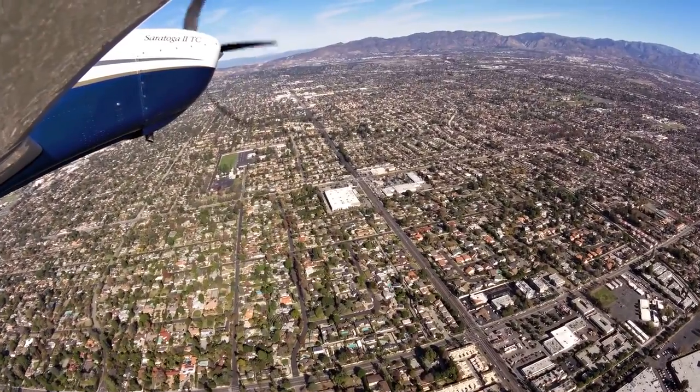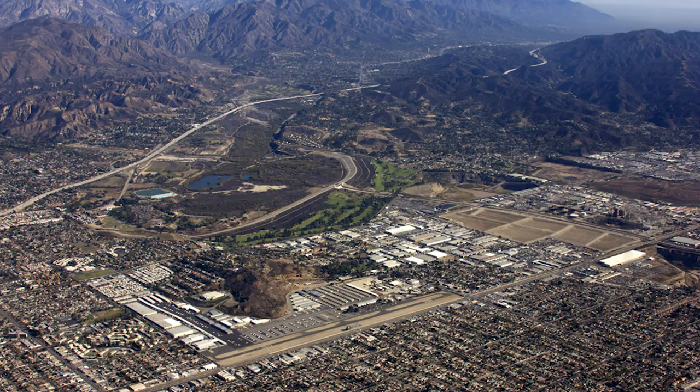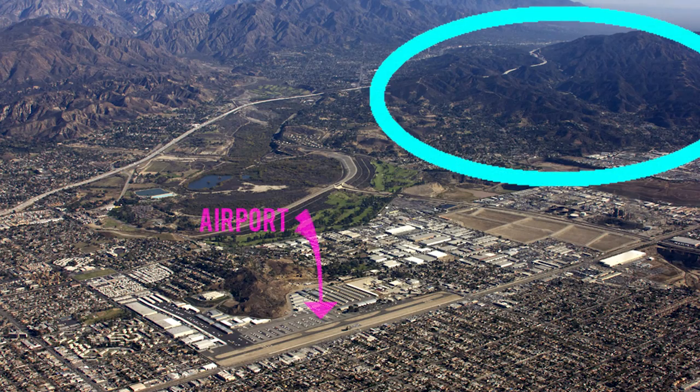100LL and Jet A are available. Looking for the north end of this small mountain range will help pilots locate the airport.